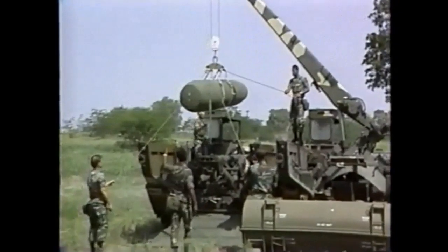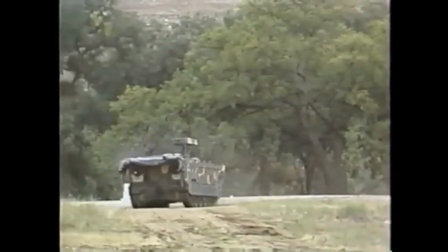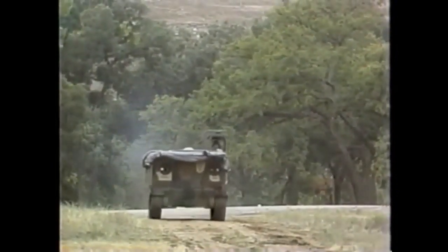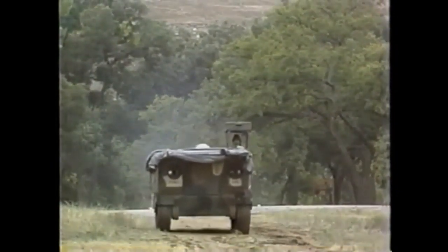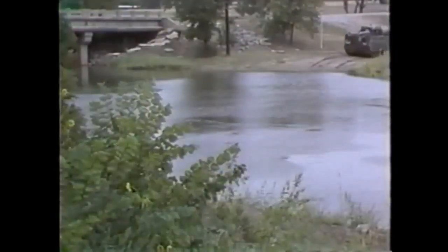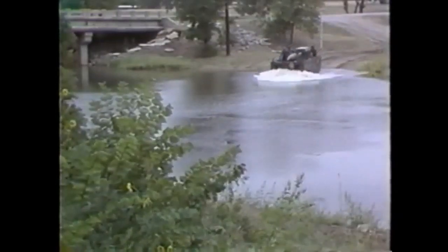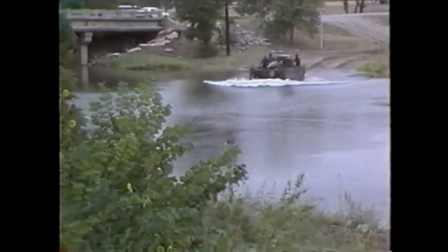This same vehicle, when fitted with the launch fixture, is called the self-propelled launcher, or SPL, and is the basic vehicle for the LANCE system. On improved roads, the SPL can travel up to 40 miles per hour and is capable of extended cross-country travel over rough terrain. When the rear ramp is raised and locked in position, this vehicle is watertight, so it can cross small lakes or streams. Swim vanes are used on the LT to stabilize the vehicle.